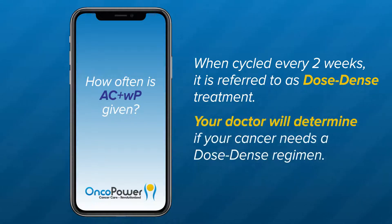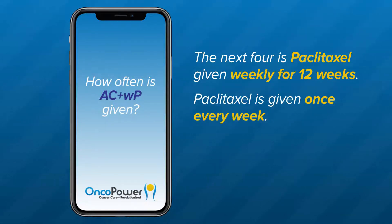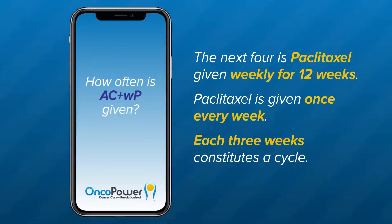Your doctor will determine if your cancer needs a dose-dense regimen. The next four cycles are paclitaxel, given weekly for 12 weeks — once every week. Each three weeks of paclitaxel constitutes a cycle.